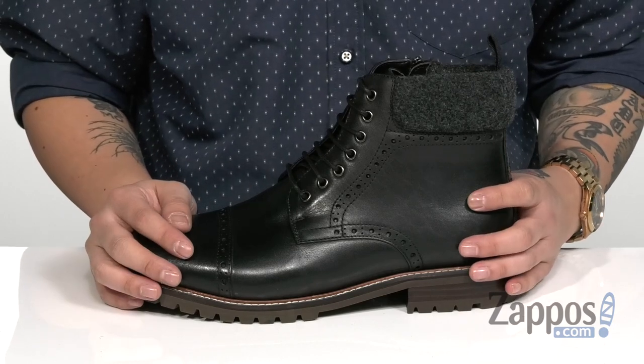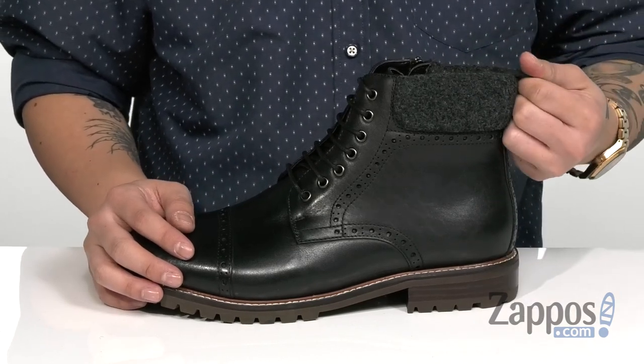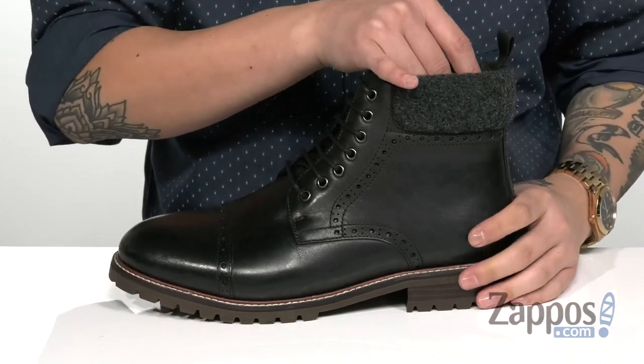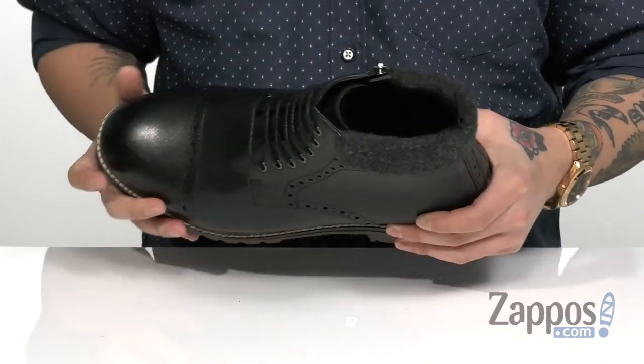You've even got a pull tab at the heel for an easier on and off. Padding around the collar area provides additional comfort.